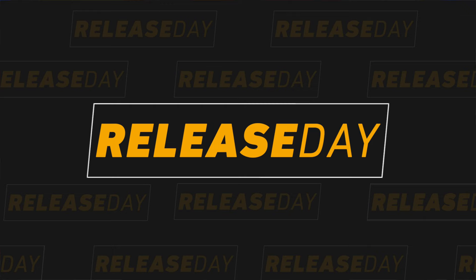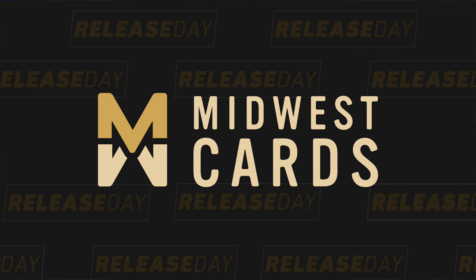Now this is going to be a fun rip. It's the brand new Select Basketball — let's get at it. This release day is brought to you by Midwest Cards, the official WAC sponsor of Sports Card Investor. Check them out at midwestcards.com.